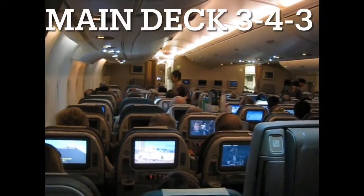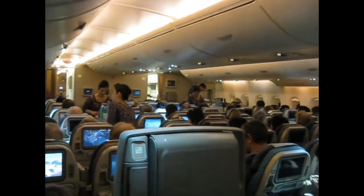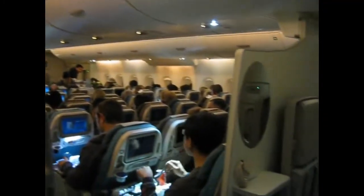I've uncovered footage from a Singapore Airlines A380 flight back in 2010. This year is 2020, the COVID year. This flight is from 2010, on the Singapore Airlines Airbus A380.